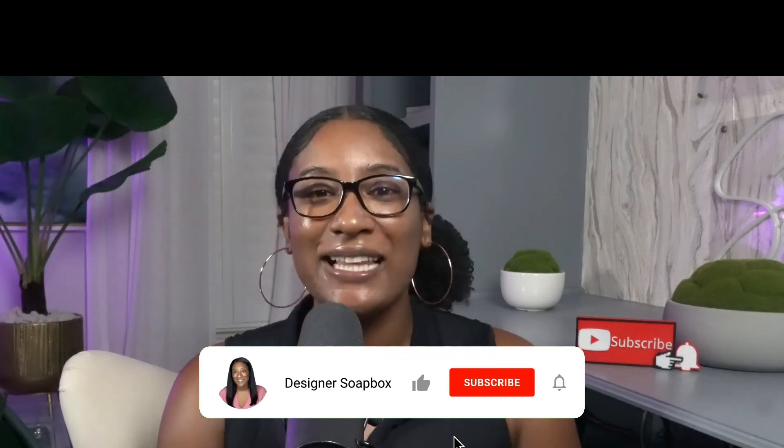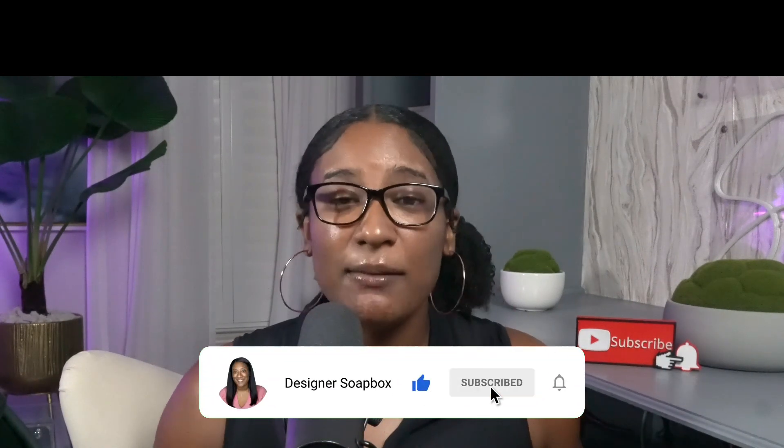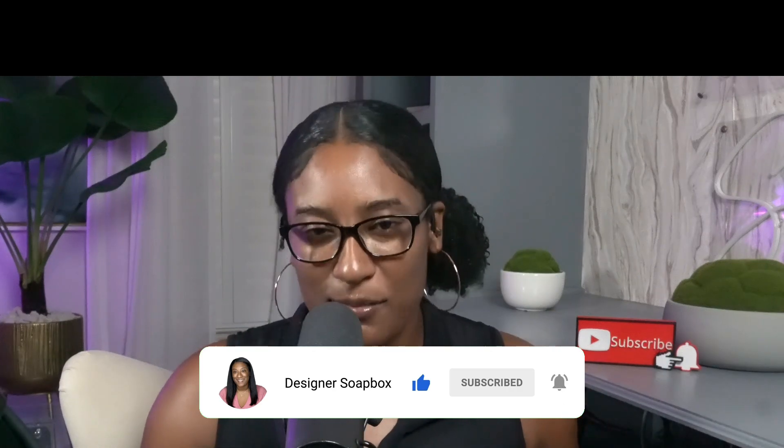If you found this video valuable and want more content like this, please subscribe, hit that like button, and light up that comment section with those fire emojis. Together, let's reach the 100,000 subscriber milestone. Until next time, keep learning, stay excited, and let's make smart financial decisions together. Bye!